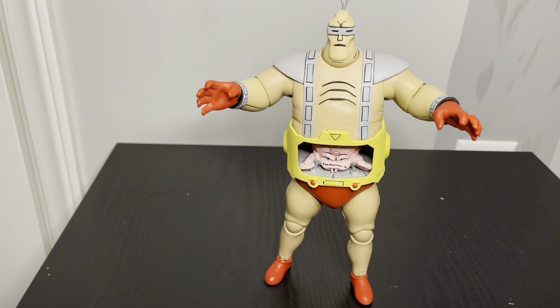It does come with a lot of accessories - even comes with like a shower cap and a towel and all that stuff, like when Krang was taking a bath. I don't know, it's really weird but it was on the cartoon. Anyways, that's number 10.